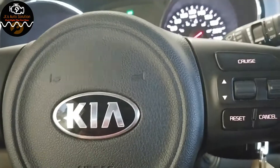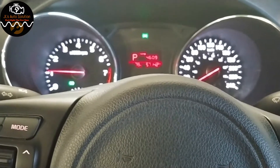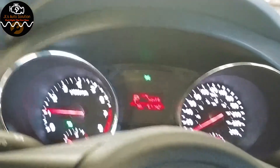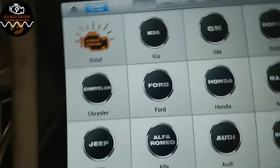All right guys, in this video I have a 2018 Kia Sedona and the customer concern is that whenever they put it in reverse, the chime for the parking assist keeps going off. So what we're going to do is go through a quick way to diagnose this fault. I've already scanned the car for codes — there are no codes.